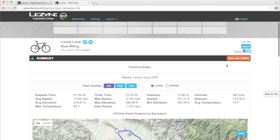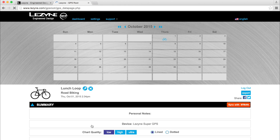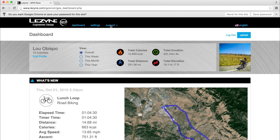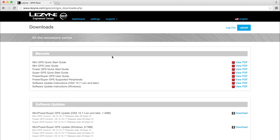Additionally, rides can be shared to many popular social media outlets and synced with third-party websites like Strava. The GPS route website also provides product support, firmware updates, and an extensive FAQ for additional information.